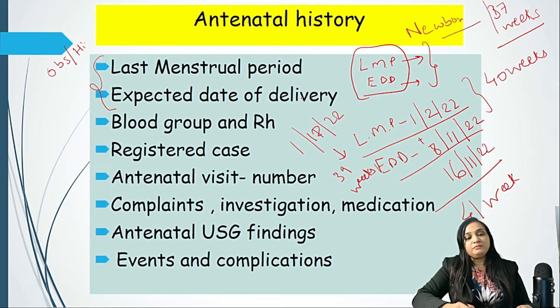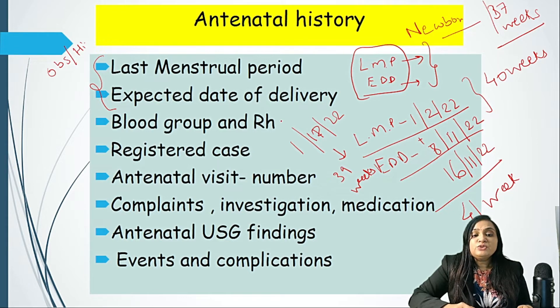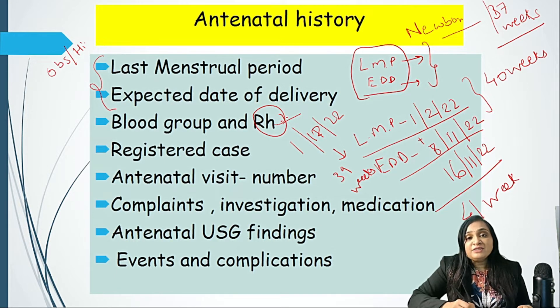We need to know the blood group and Rh of the mother, because if the mother is Rh negative and the father is Rh positive, there could be chances of Rh isoimmunization in the baby, and we may have pathological jaundice in the newborn.